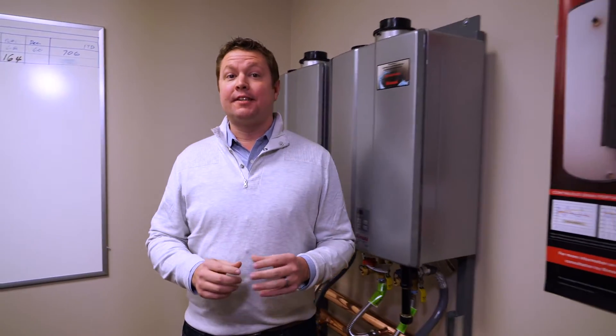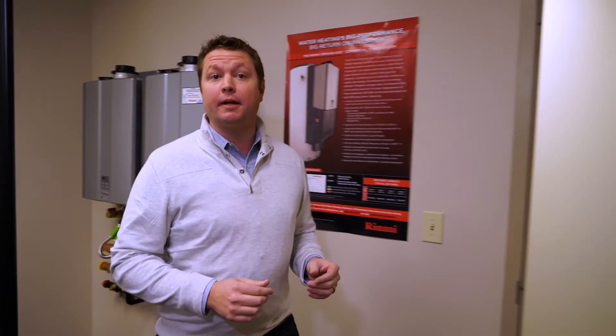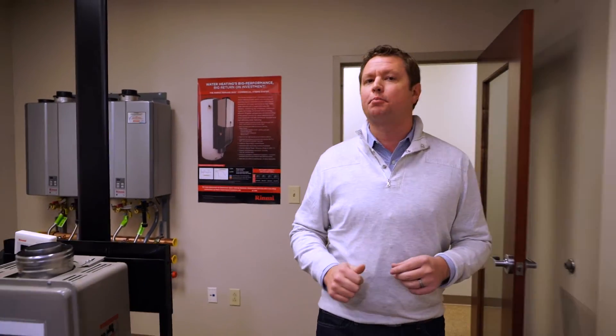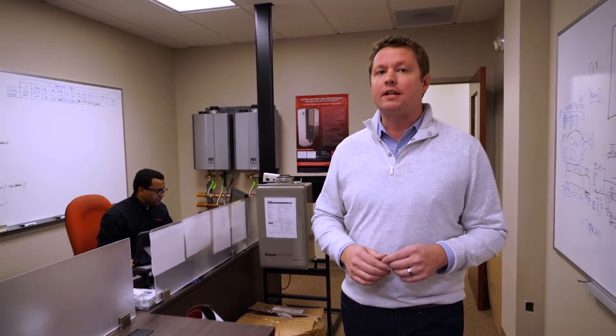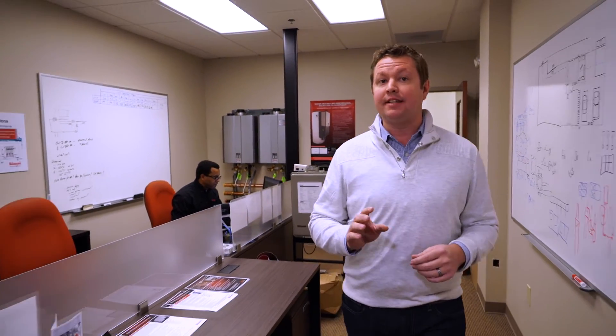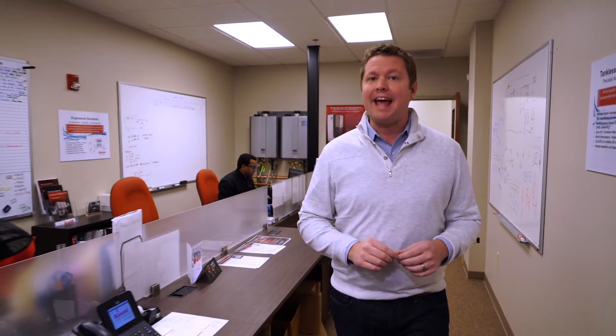The tankless water heating system from Runei is unassuming on the outside, but the engineering, science, and ingenuity that encompasses this product is anything but. From restaurants, to hotels, to multi-family residences, conserving energy that can save thousands of dollars in operational and life cycle cost. Next, we look at the continued push toward next generation products, and look at the science behind the demand duo on the building science of Runei.